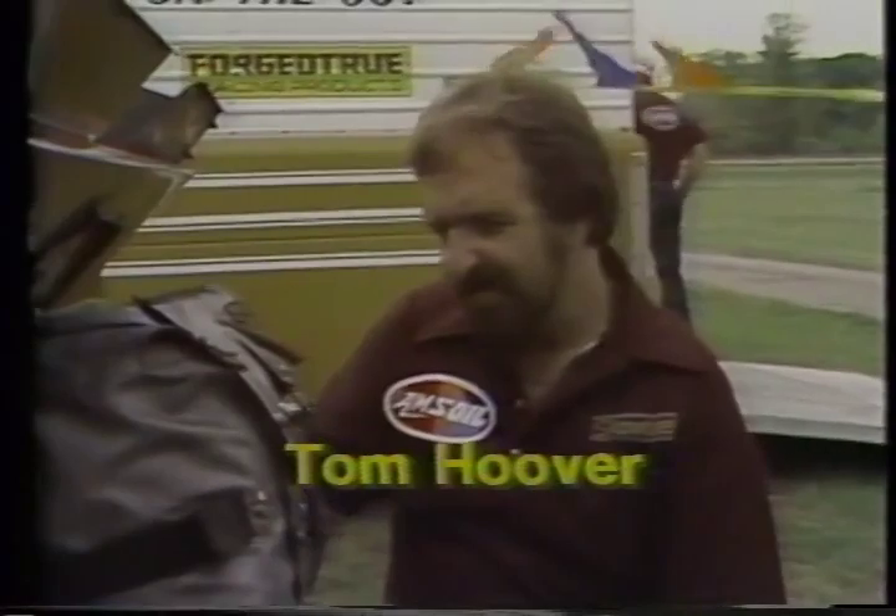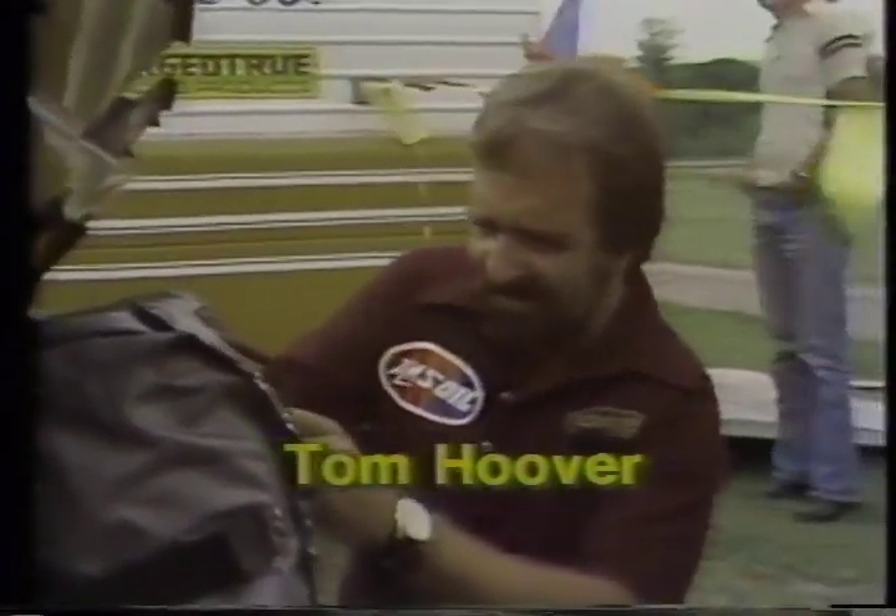This is Henry Harrison, drives a car called the L.A. Hooker. Henry, one of the journeyman Funny Car racers throughout the country. Trip Shoemake, driver for Johnny Loper. And this is Tom Hoover, the driver of the Showtime Corvette.